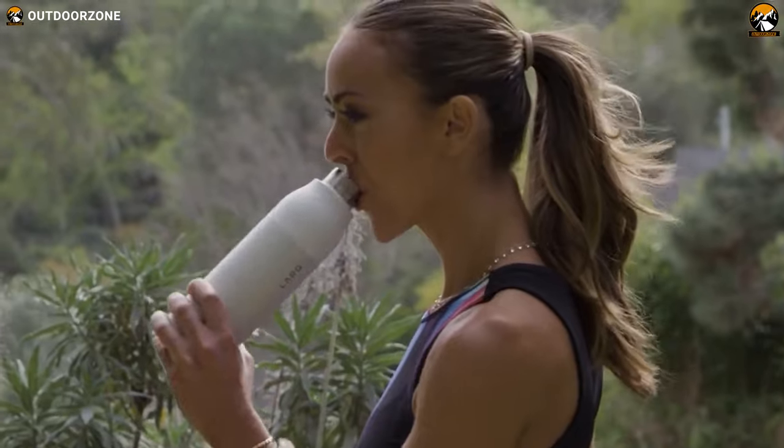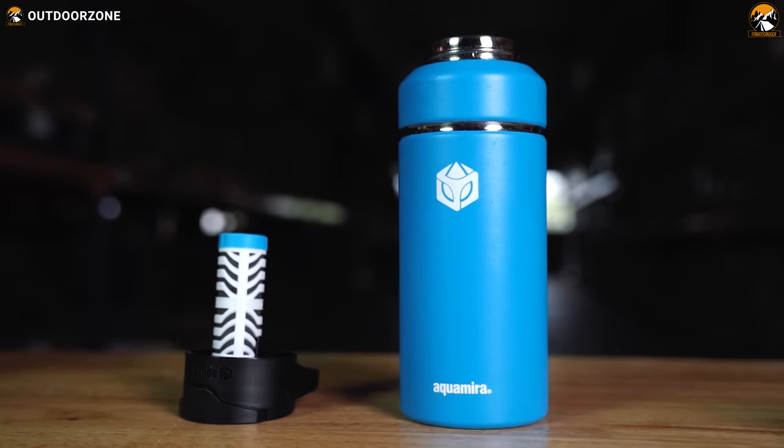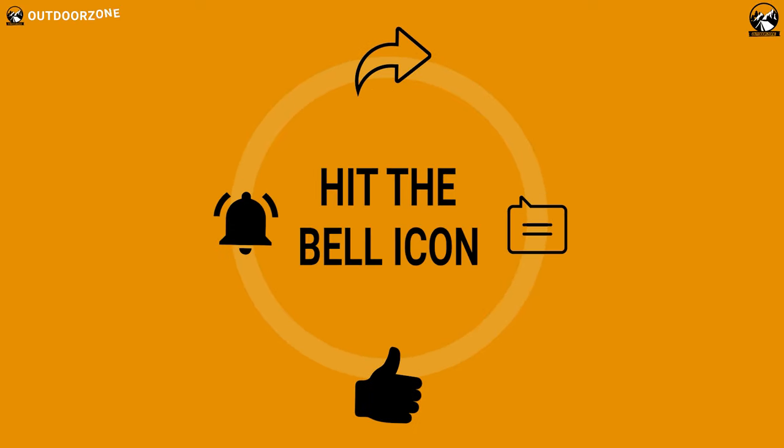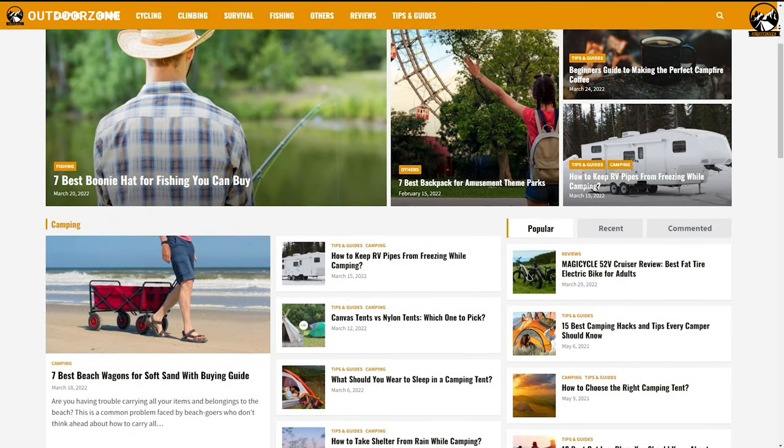So that was our list of some portable water filters for backpacking and hiking. If you think we've missed a product or there's a product we should add, we'd love to hear your opinion.